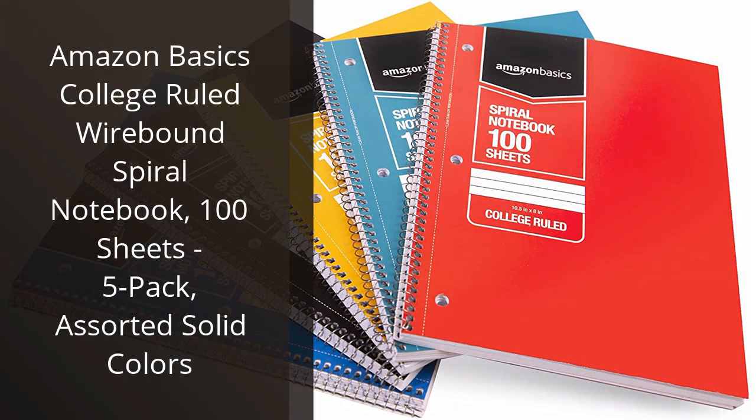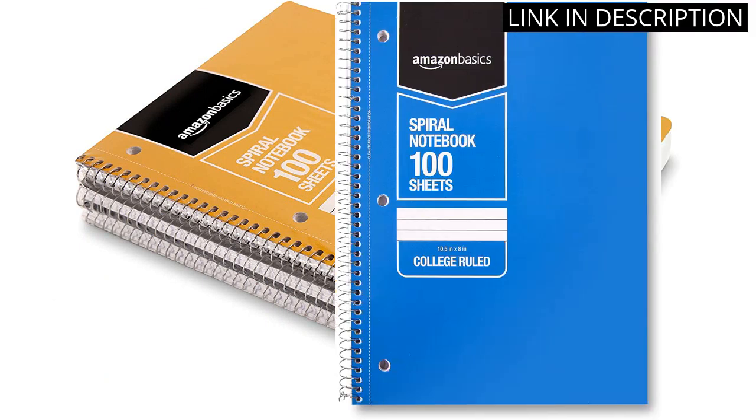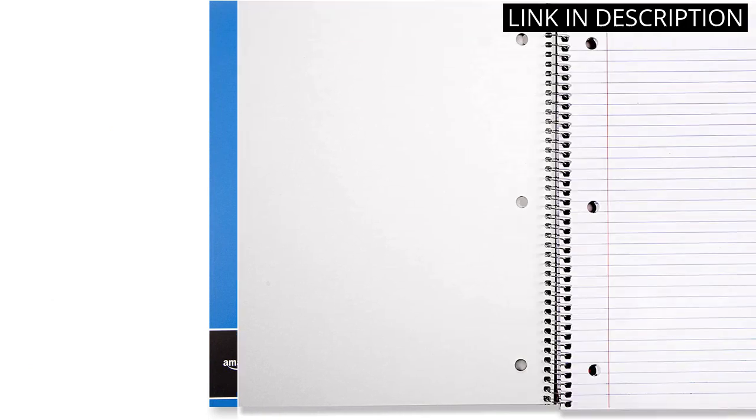I recently purchased the Amazon Basics college-ruled wire-bound spiral notebook, and I'm so glad I did. The 5-pack of assorted solid colors makes it easy to color-code my notes, and the 100 sheets per notebook is more than enough for my needs.